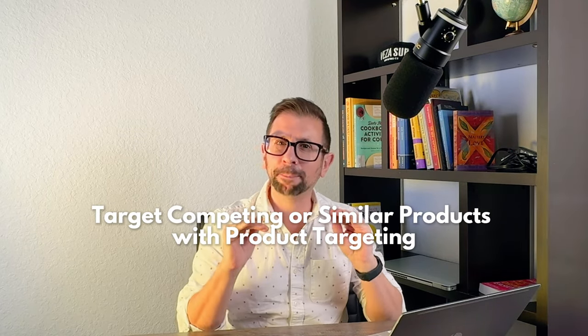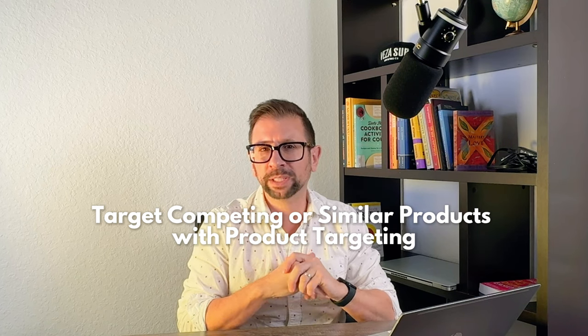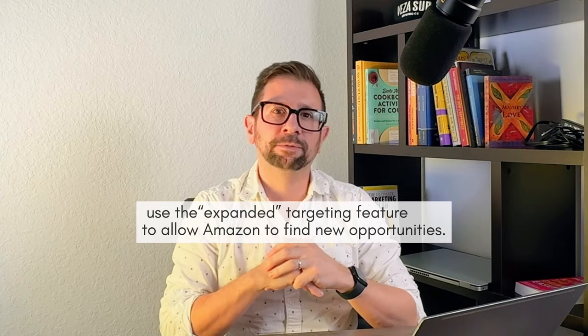I love this strategy. It's all about targeting competing or similar products to what you're selling. So you're going to use product targeting ads — if you're only using keyword targeting ads, you're missing the boat. This strategy allows you to show your ads on the product detail pages of your competitors. Here's where it gets interesting: use the expanded targeting feature to allow Amazon to find new opportunities for you. Instead of just doing an exact match to that product target, choose expanded.